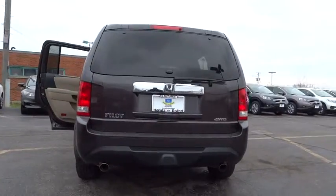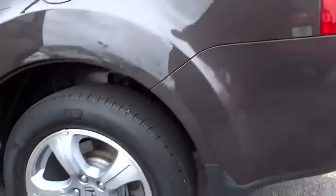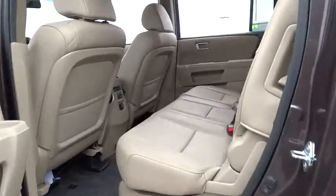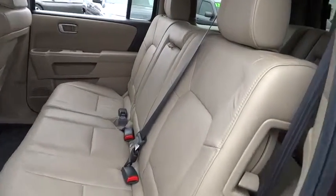Here are some of this vehicle's great options: traction control, anti-lock braking system, stability control, steering wheel audio controls, power passenger seat, tow hitch, power lift gate, power steering, and adjustable steering wheel.